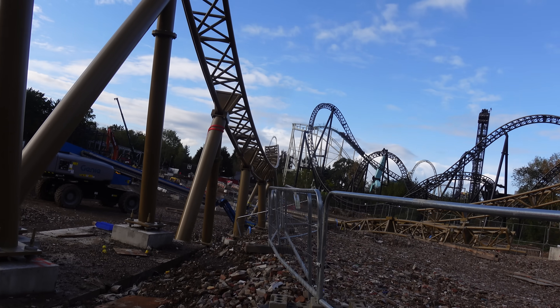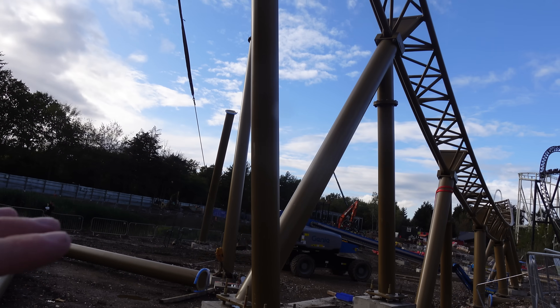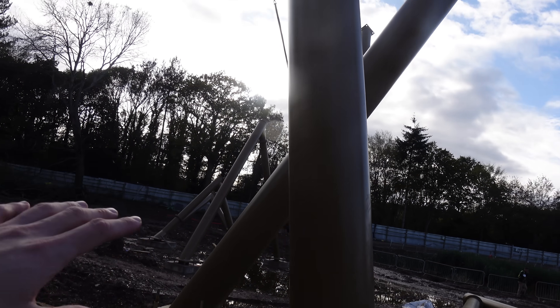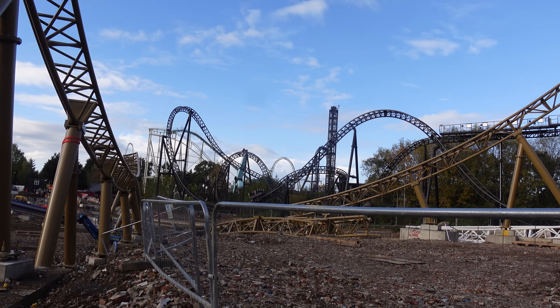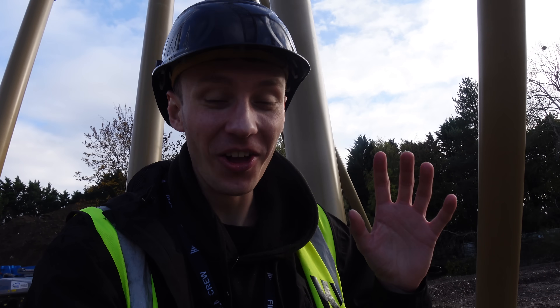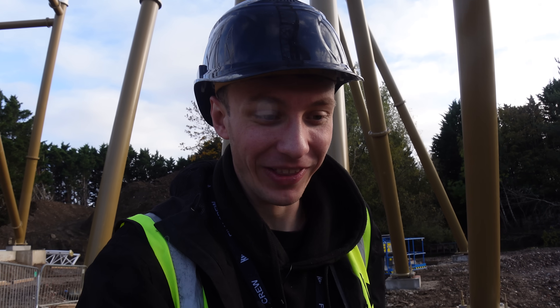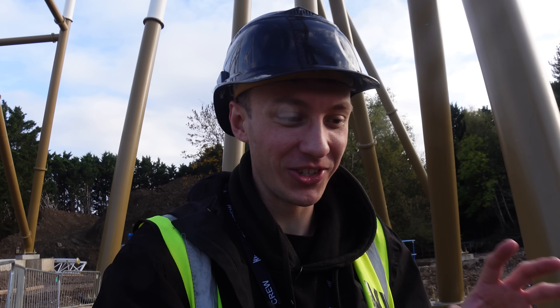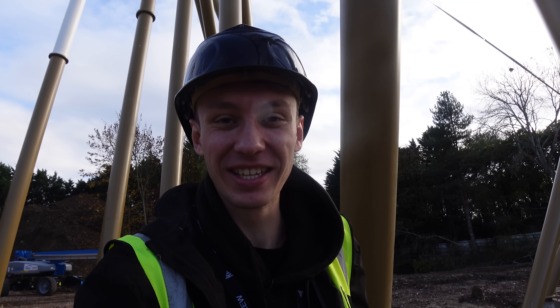Once they complete this element, they'll move further down the site. I'm not sure if they'll then take their attention to this side of the site for the ride's final corner, or if they'll start on the ride's lift hill - I'm not too sure what their order is going to be. I imagine they'll probably do this final corner after this bit. I'm going to stop filming on this camera for a minute and just get some nice shots of this ride from every single angle that I possibly can, so enjoy these shots.